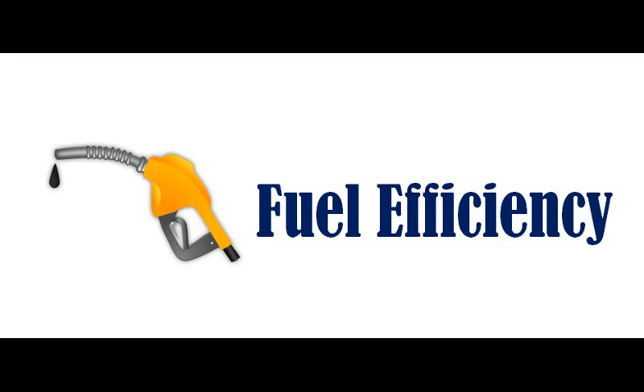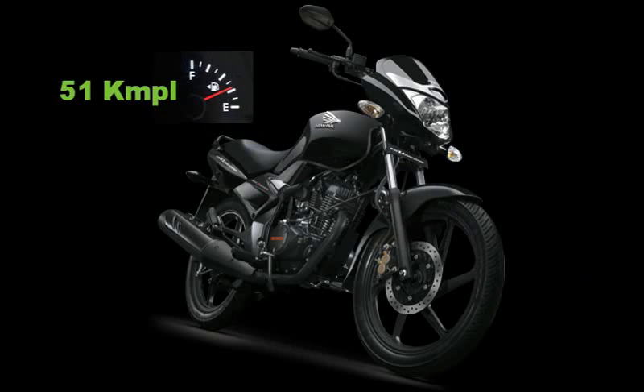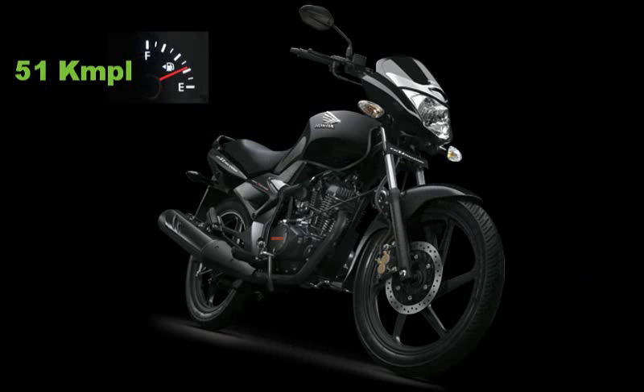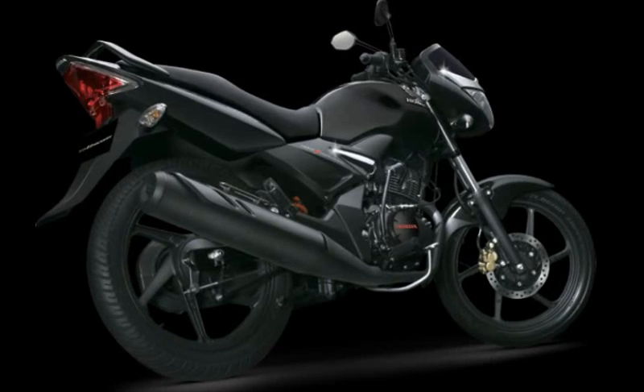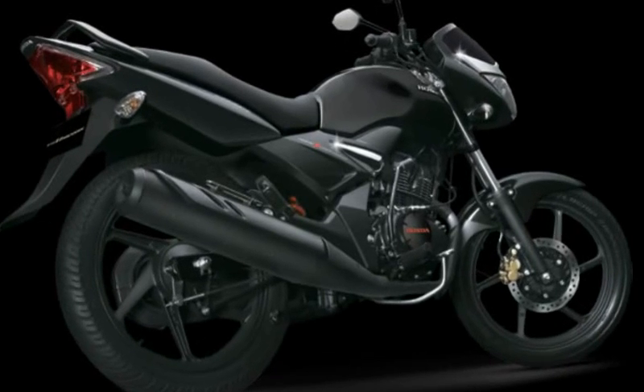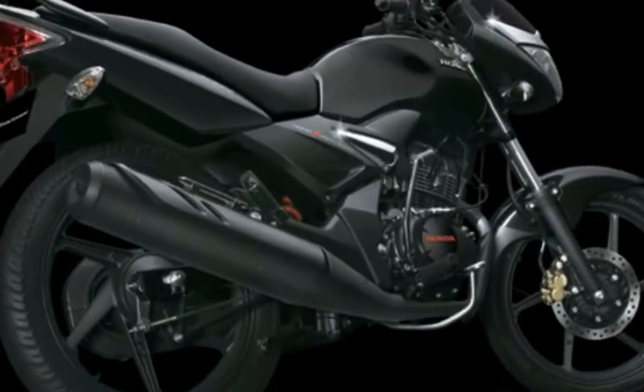Fuel Efficiency: In our back-to-back test, the CB Unicorn returned a respectable efficiency of 51 kmpl. The Shine SP was 5 kmpl more efficient than the Unicorn, returning a mileage of 56 kmpl. This means the Honda Unicorn will burn an additional Rs 7,000 worth of petrol over a usage of 60,000 km.